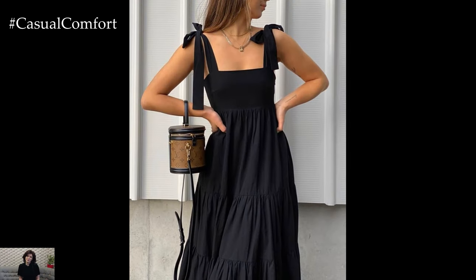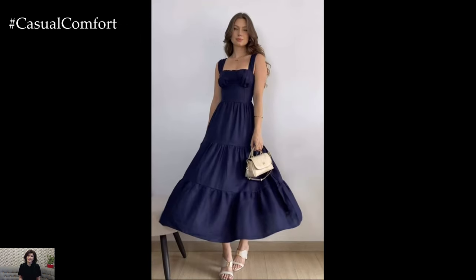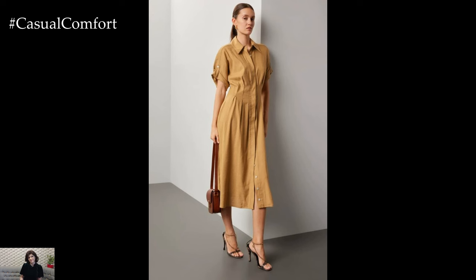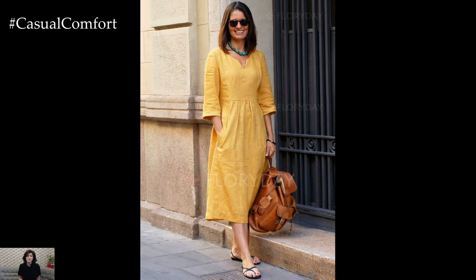Linen dresses offer the perfect blend of casual comfort and style, making them a must-have for any summer wardrobe. Whether you prefer a classic shirt dress, a flowy maxi dress, a flattering wrap dress, a feminine off-shoulder style, or a playful sundress, there's a linen dress for every occasion. These outfits are not only comfortable and breathable, but also versatile enough to be dressed up or down.